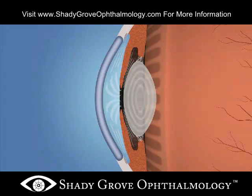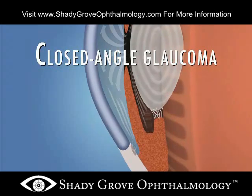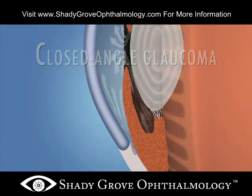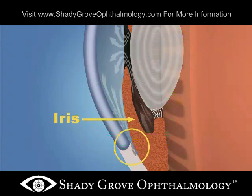A less common form of glaucoma, called closed angle glaucoma, occurs when the drainage angle of the eye becomes blocked. The iris, the colored part of the eye, may close off the drainage angle. People of Asian descent and those who are far-sighted tend to be more at risk for developing this form of glaucoma.